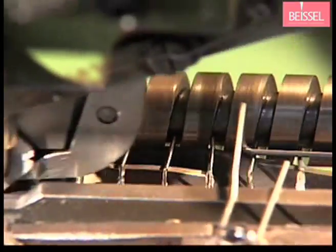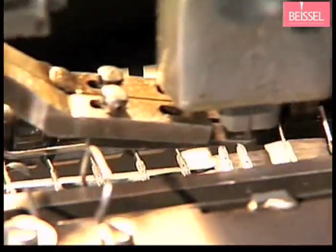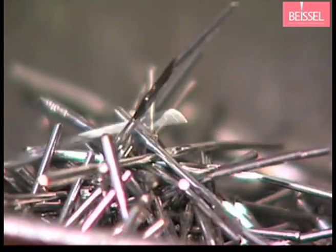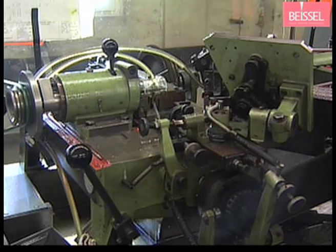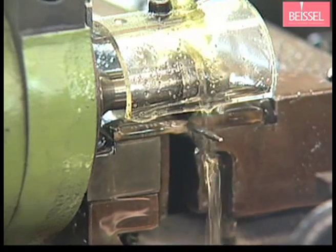At first, the scarf is die pressed and then the needles are positioned for eye punching. Subsequently, automated machines mill the groove in the needles — a very complicated process which demands high precision.